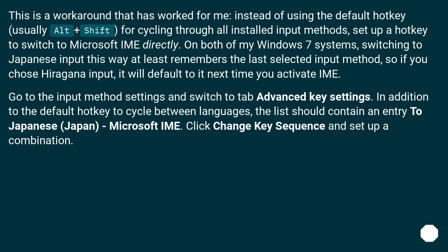This is a workaround that has worked for me: instead of using the default hotkey, usually Alt plus Shift, for cycling through all installed input methods, set up a hotkey to switch to Microsoft IME directly. On both of my Windows 7 systems, switching to Japanese input this way at least remembers the last selected input method, so if you chose Hiragana input, it will default to it next time you activate IME.